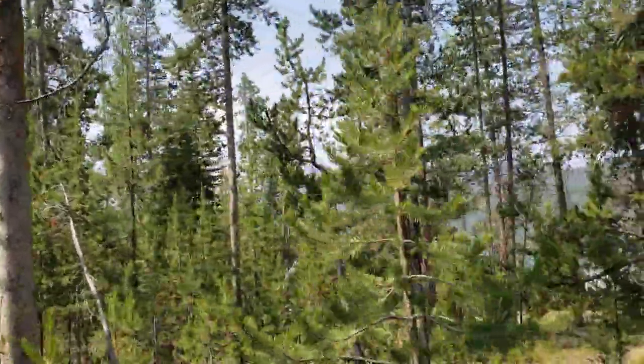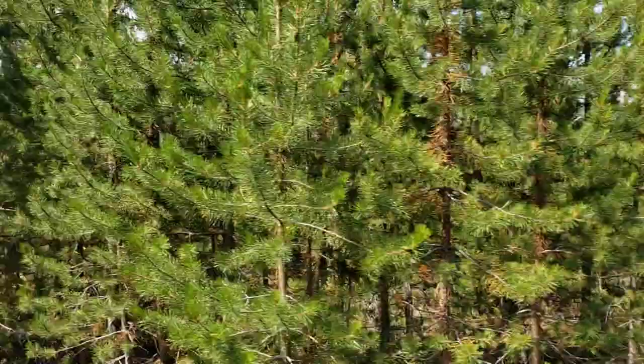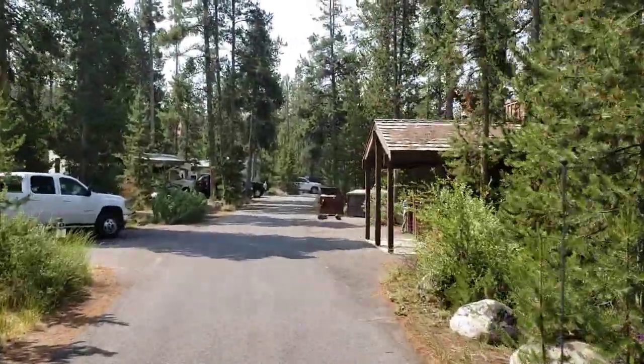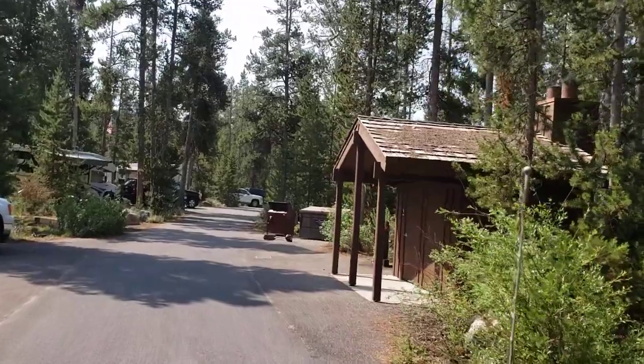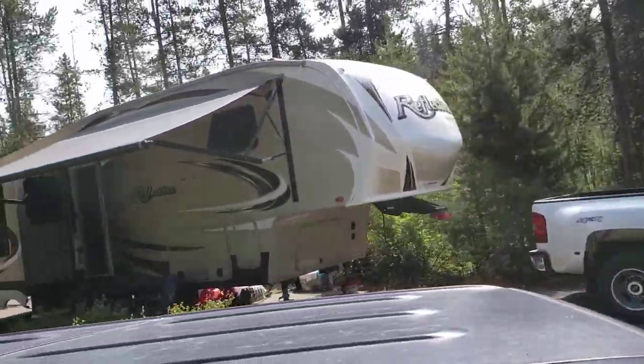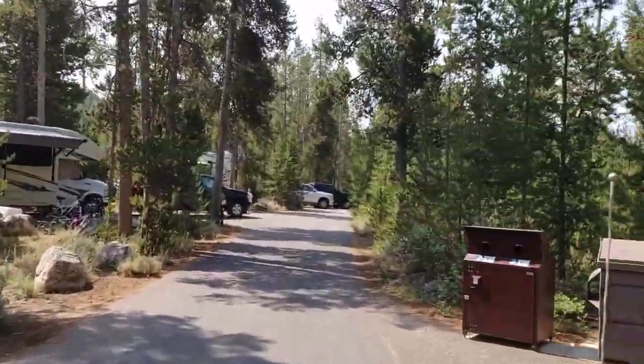You can see the Sawtooth and the lake on that side. Here's another vault toilet. Site number four, more trash receptacles.